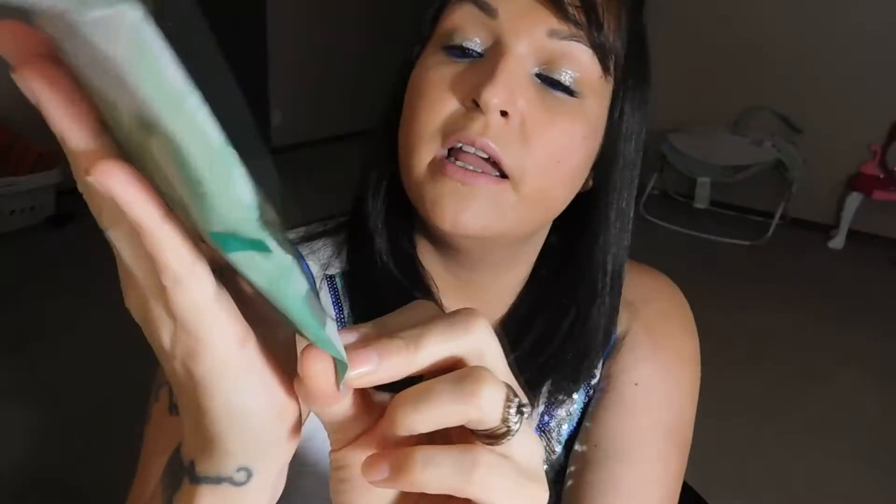Then we have these — Echo Tools Mask Remover Sponges, for quick mess-free removal. Made with natural silvers to wipe away masks. I've never seen these ever, so I'm kind of excited to give it a go. I've actually been using the masks that come with a paper thing that you pull off and then wipe everything away. So once I use a mask again that you have to wash off, I'll use that.